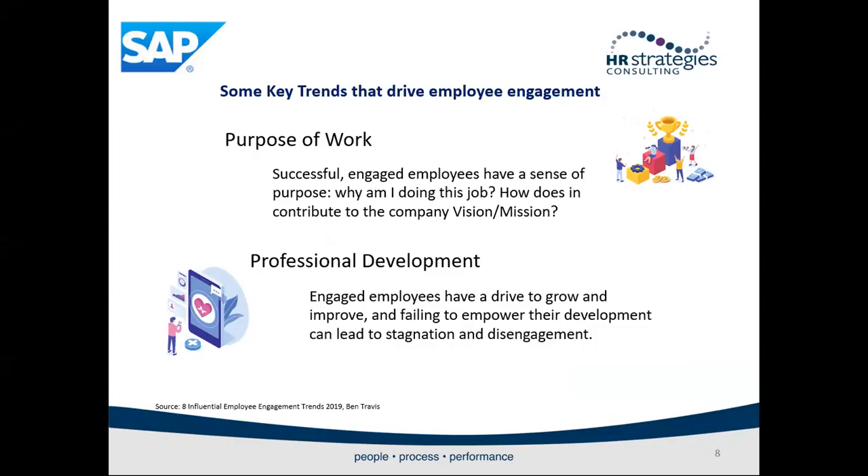Now that we know employee engagement is vital to our business future, let's highlight some key trends to improve it. Purpose of work: successful, engaged employees have a sense of purpose — why am I doing this job and how do I contribute to the company's mission and values? It is also broader than just their job or the company. Purpose of work ties into social responsibility practices like charitable giving, volunteering, and environmental impacts. The closer an employee feels connected to something the employer is doing in the world or their community, the more engagement improves.